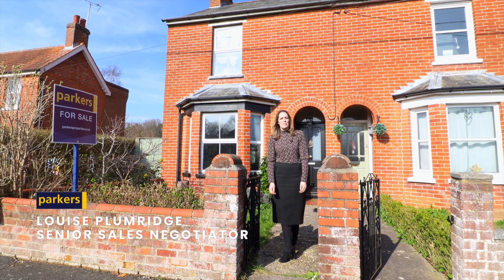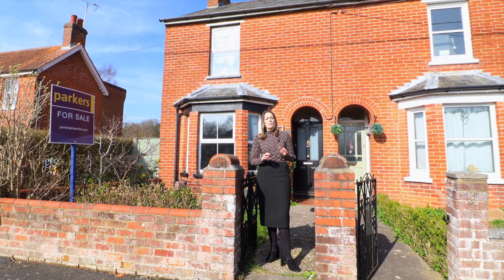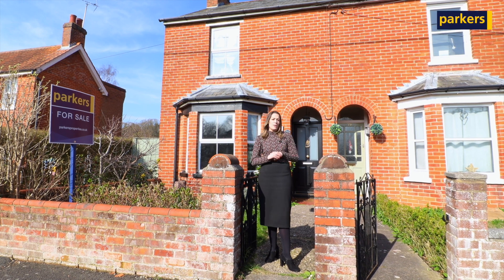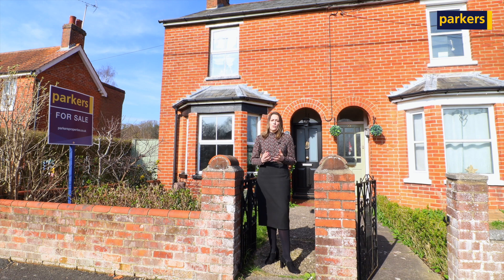Hello, it's Louise from Parkers in Burfield Common. Today I'm in Mortimer on Briarley Road, which is a very popular, sought-after location. One of the reasons is that you are walking distance to lots of local amenities.